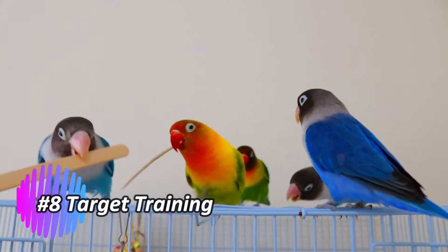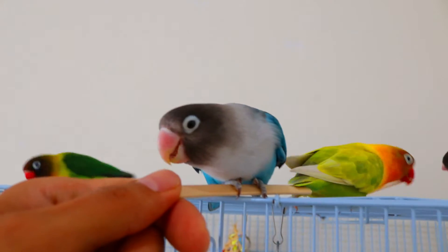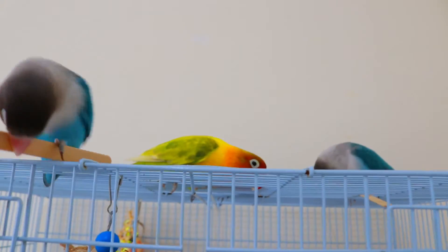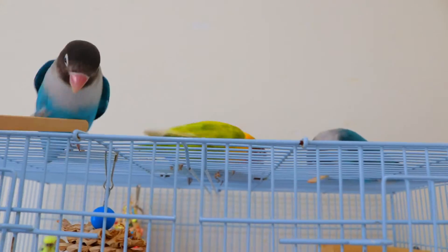Target training. Introduce target training by using a stick or your finger as a target. Encourage the lovebird to touch the target and reward them when they do so. This helps with basic commands and bonding.